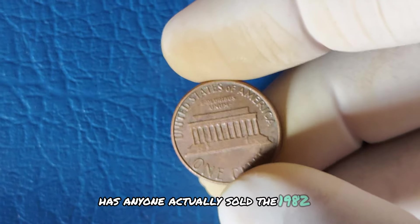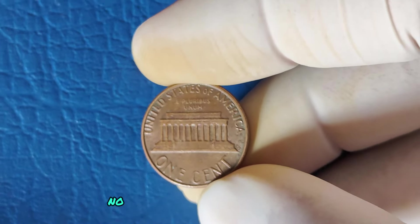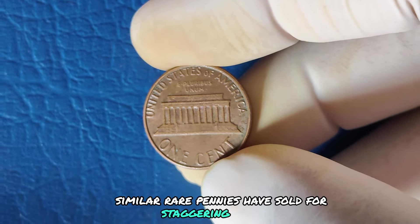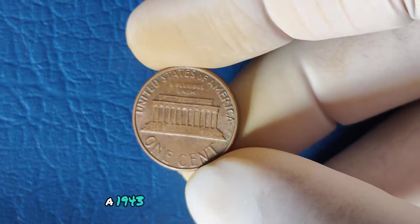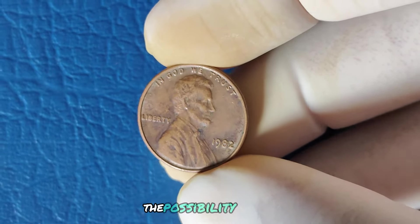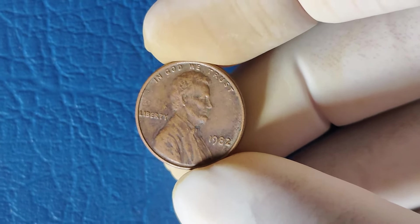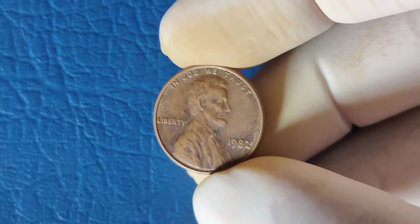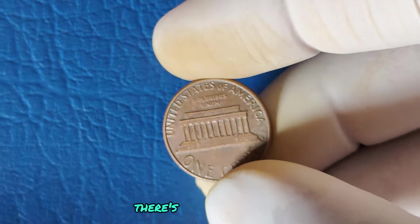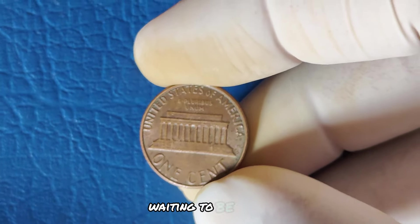Has anyone actually sold a 1982 penny for millions? While exact sales of the 1982 No Mint Mark copper penny are still being verified, similar rare pennies have sold for staggering amounts. For example, a 1943 copper penny sold for over $1.7 million dollars. The possibility that a 1982 version could fetch a similar price is very real. With millions of 1982 pennies produced, there's always a chance that one of these elusive coins could be hiding in your pocket change, waiting to be discovered.